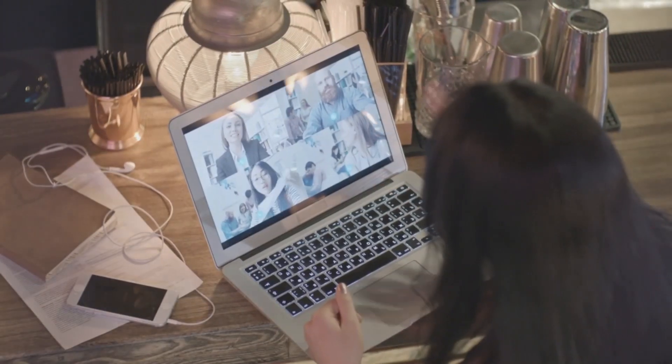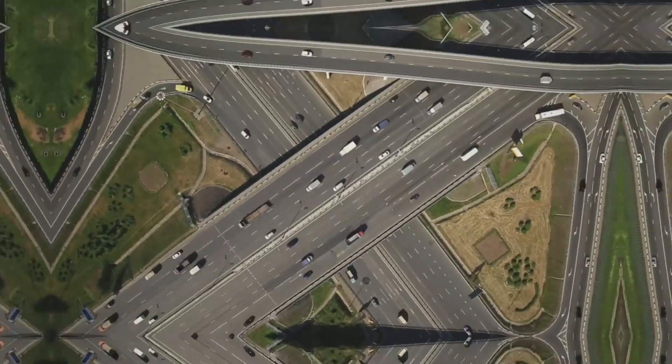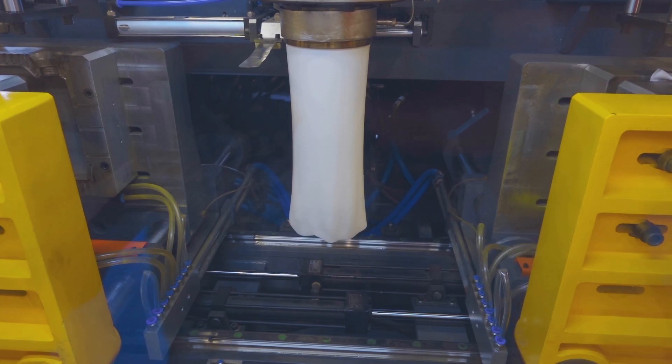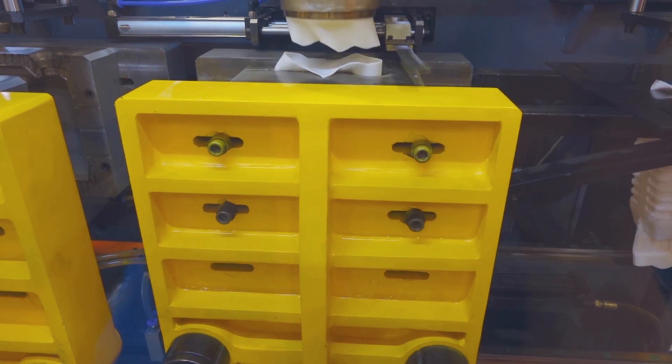This is a nurdle. It's a small round plastic bead. It's the starting point for all the plastic products that we use every day. Plastic starts out this way because it is by far the best way for companies to be able to reform plastic into its multitude of uses.